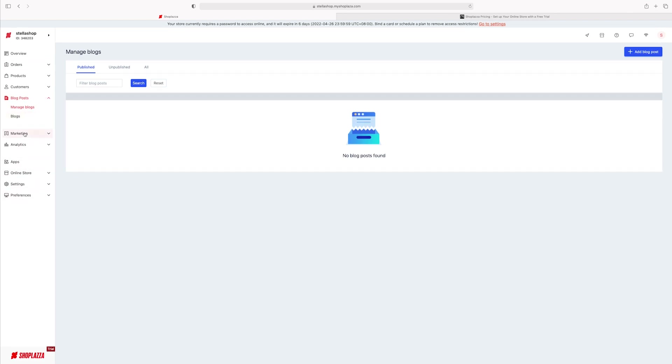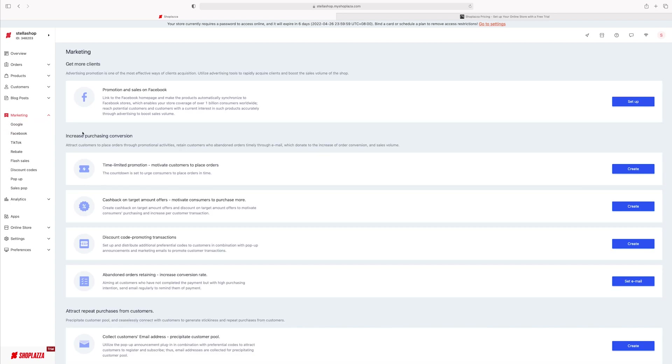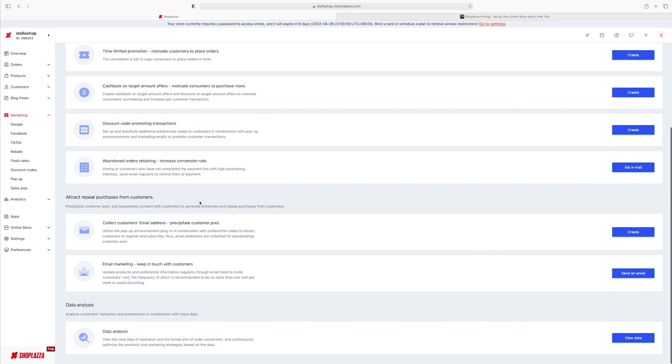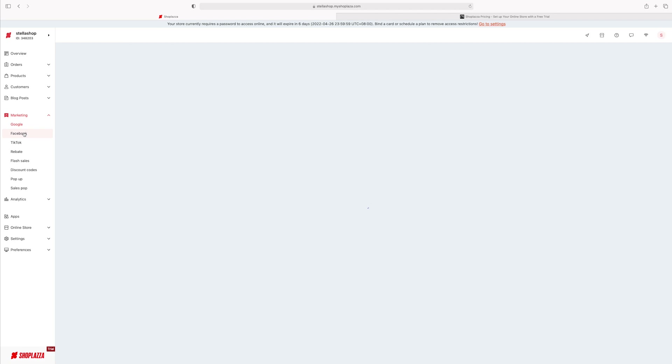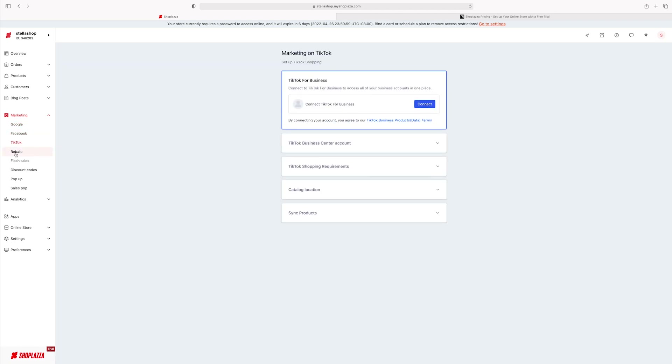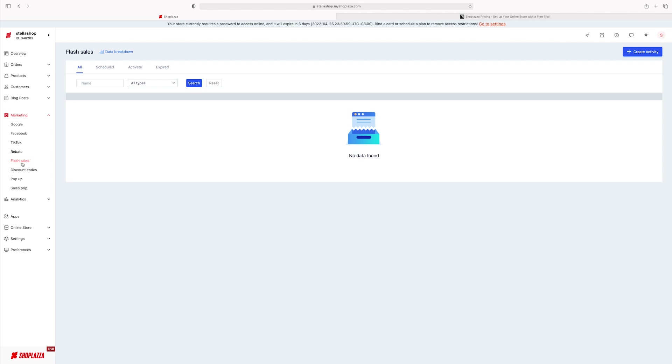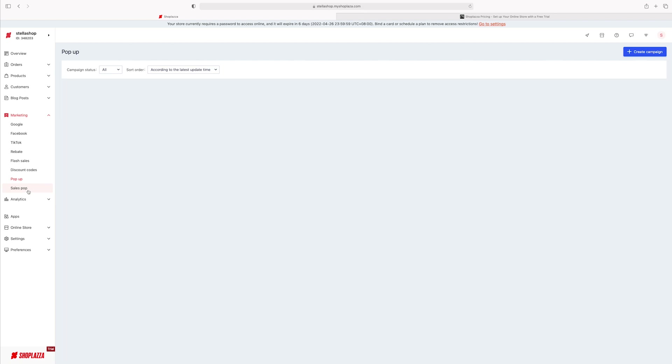ShopLiza really knew exactly what they were doing when they started this. Now, Marketing — my favorite part. All in one place you can run ads right on Facebook, customize which sales you want to promote, do email marketing, collect customer email addresses — literally everything. You can choose the platform you want your ads to run on and connect it — even TikTok! A lot of other platforms make you add apps to get this — it's never right in one place. Here you also have discount codes and pop-ups for your website — everything you can think of, they have it for you.